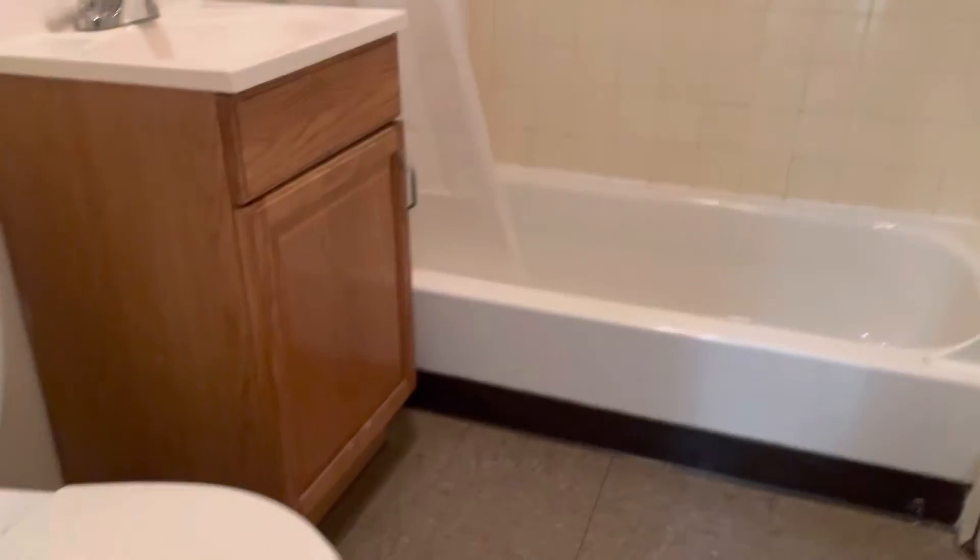Back entrance straight ahead. To my left, bathroom — shower, tub, and vanity.